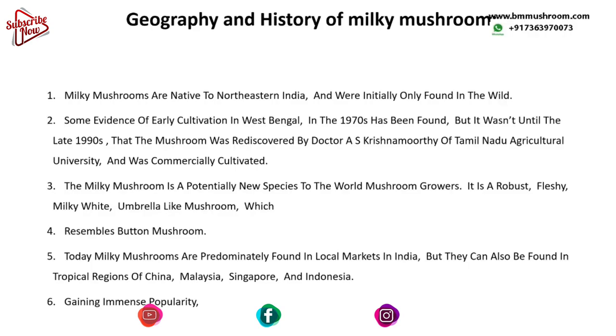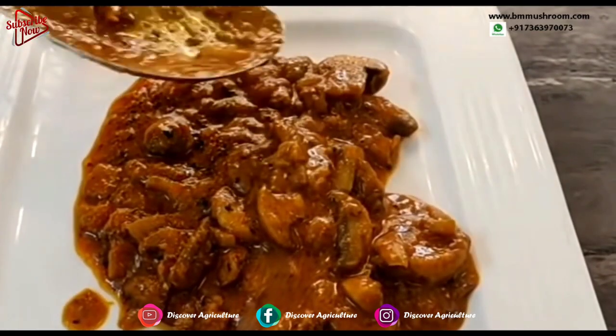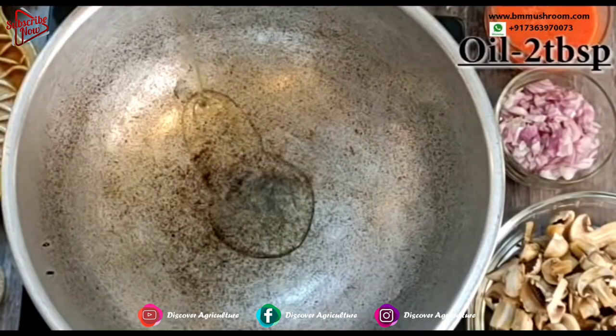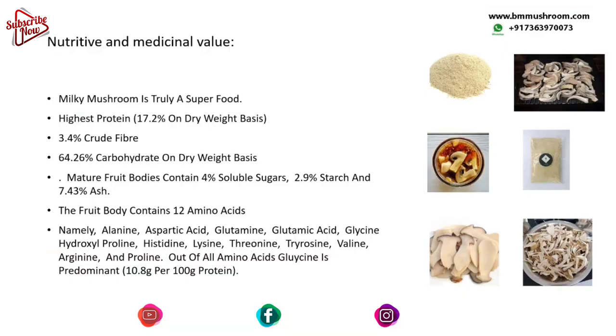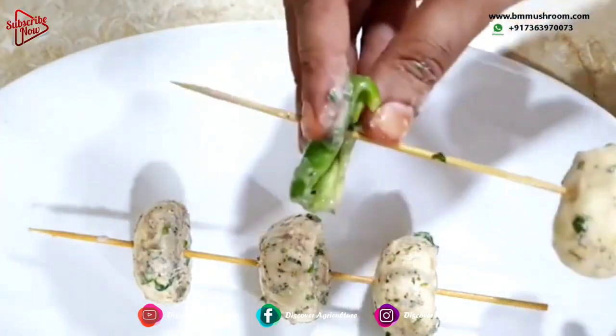Favored for their extraordinary nutrient-based properties, milky mushrooms have excellent cooking, nutritive, and medicinal values. They are best suited for cooking applications such as sautéing, steaming, grilling, and boiling. The thick and meaty texture makes them suitable for curries, soups, and stews, and they can be used in place of button mushrooms in grilled vegetables, sandwiches, burgers, and a variety of restaurant dishes.